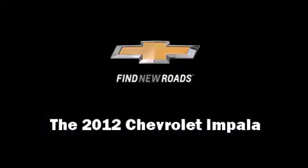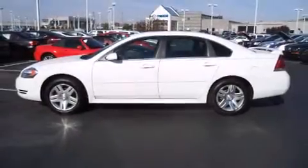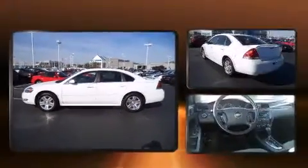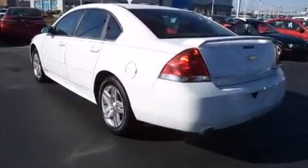Treat yourself to a test drive in the 2012 Chevrolet Impala. With less than 40,000 miles on the odometer, this four-door sedan prioritizes comfort, safety, and convenience.